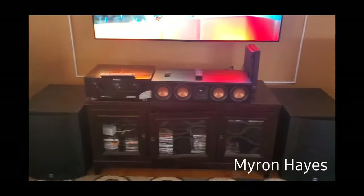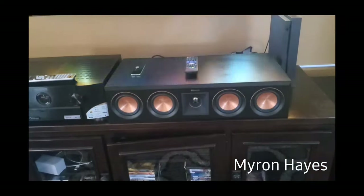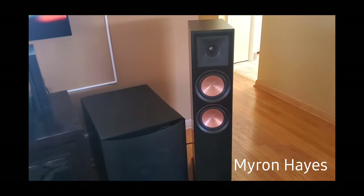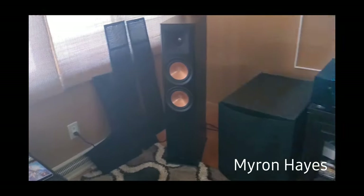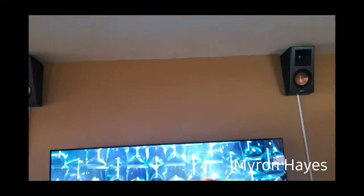For my center channel I'm rocking the Reference Premiere RP-404C. I've got tower speakers which are the Reference Premiere RP-6000F. For my Atmos speakers I have the Reference Premiere RP-500SA.